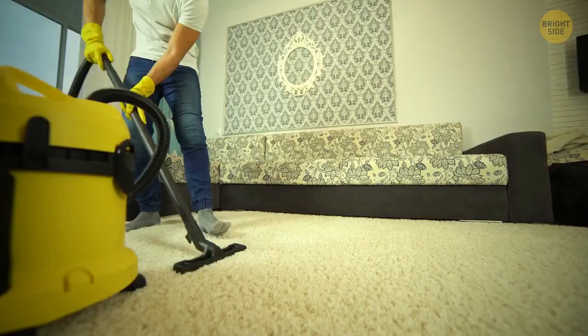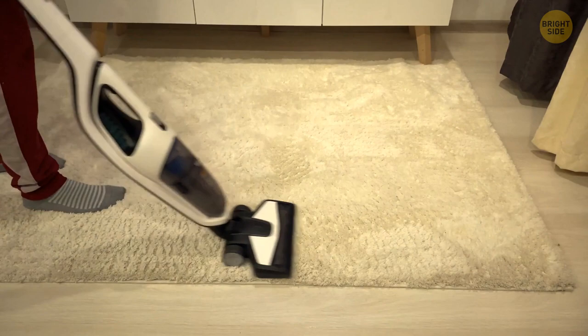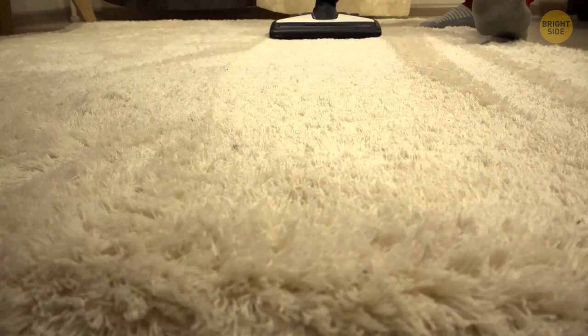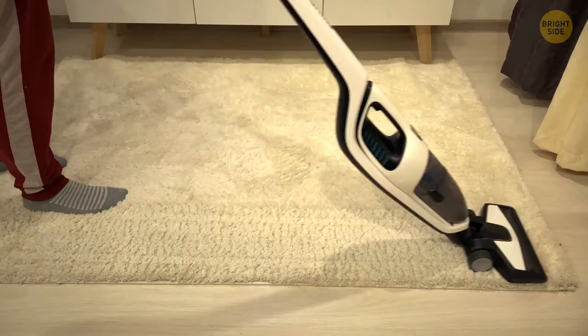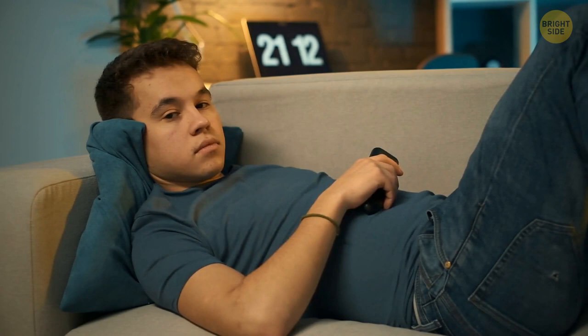Last but not least, you have probably been vacuuming your house the wrong way – and I can prove it. Most people just vacuum floors and carpets in one direction or move the brush back and forth several times, thinking they've got all the dust out. But according to cleaning professionals, the best way to vacuum is in rows. First, you go forward with the brush until you arrive at the end of the row. Then you fluff the carpet up and move back down along the same row, gathering the dust that wasn't collected in the first sweep.